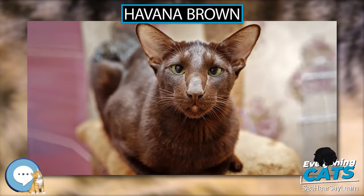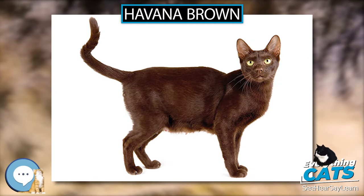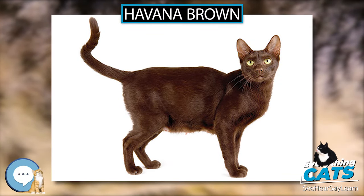The Swiss Mountain Cat was never used in the breeding programs of the modern Havana Brown. However, they likely share genetics inherited from the Siamese.